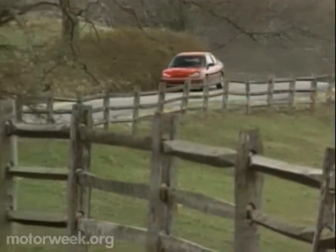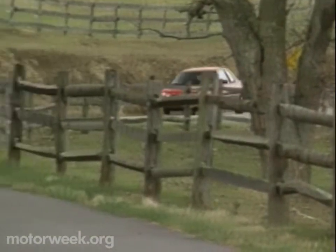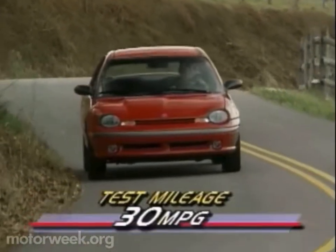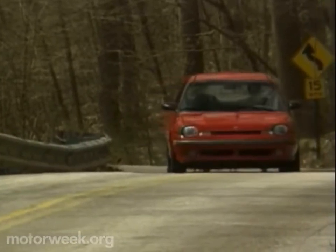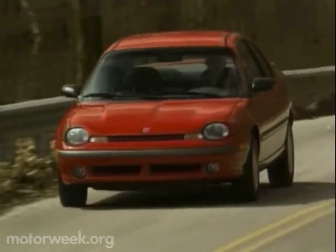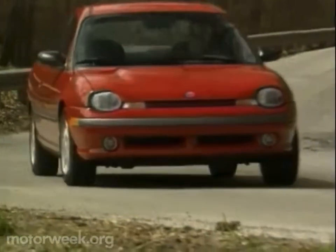Braking was accomplished with the Sport Coupe's standard ABS-equipped discs, bringing it down from 60 in a straight, average distance of 120 feet. Off-track, the Neon Sport Coupe delivers a rather firm ride. The EPA predicts 29 city and 38 highway economy; we averaged 30 miles per gallon. Some of us didn't care for the engine's turbine-like whine, but everyone praised the way the Neon Sport Coupe dispatched the twistiest of country roads.